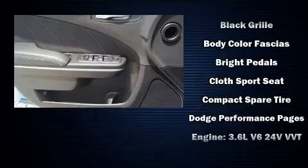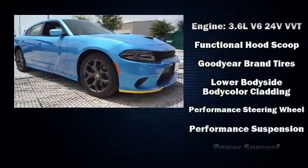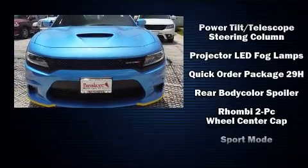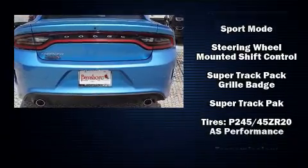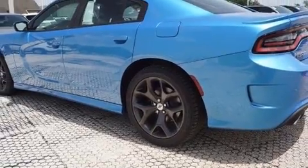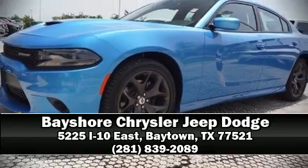Dodge ensures the safety and security of its passengers with equipment such as dual front impact airbags, head curtain airbags, traction control, brake assist, anti-whiplash front head restraints, ignition disabling, an emergency communication system, and four-wheel disc brakes with ABS. For added security, dynamic stability control supplements the drivetrain. Stop by our dealership or give us a call for more information.